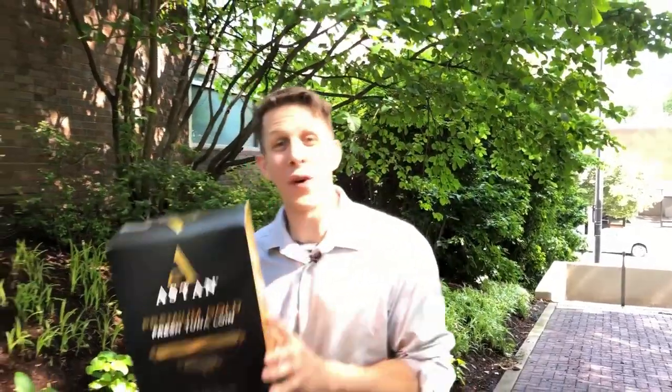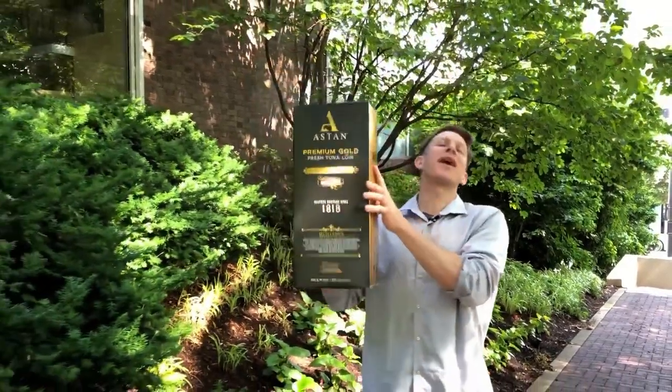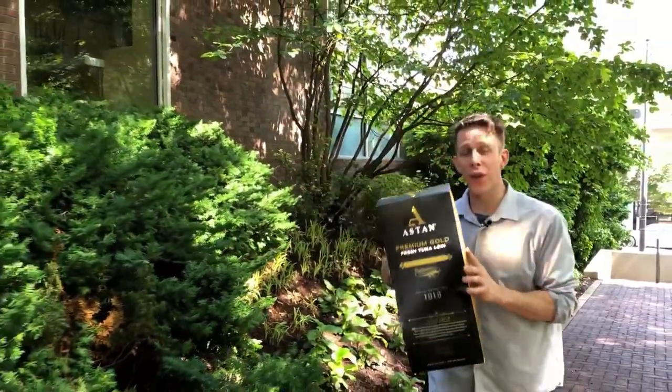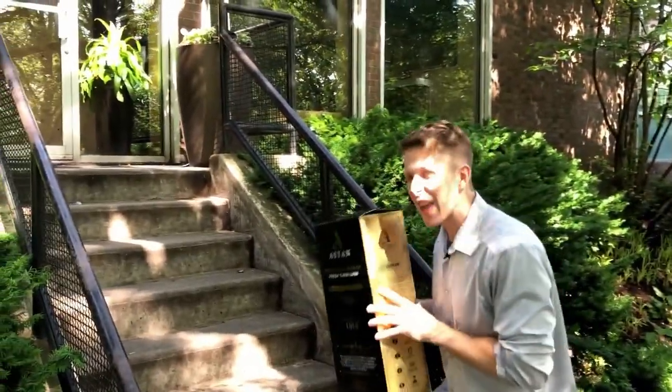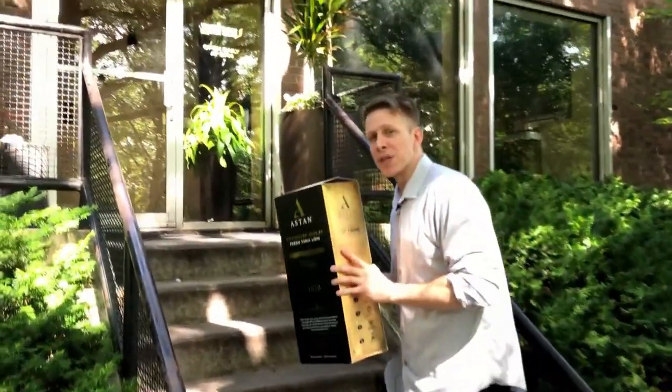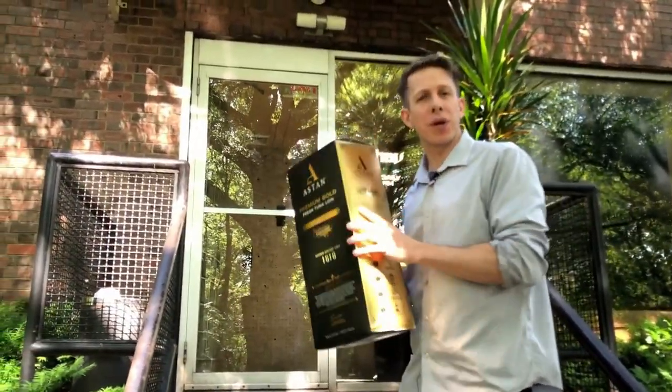Hey everybody, Aston Tuna. Finally, a tuna with quality and traceability. Where have you been my whole life? We're here with our friends at Zahab, who just won the James Beard Award for Outstanding Restaurant in the country. They have this fish menu, so we're going to see how they prepare it. But first, while we head inside, let's take a look at where it comes from.